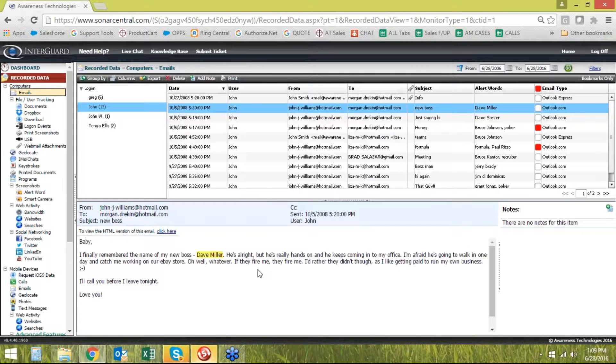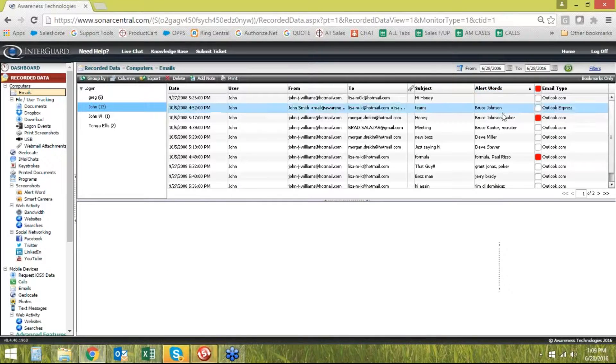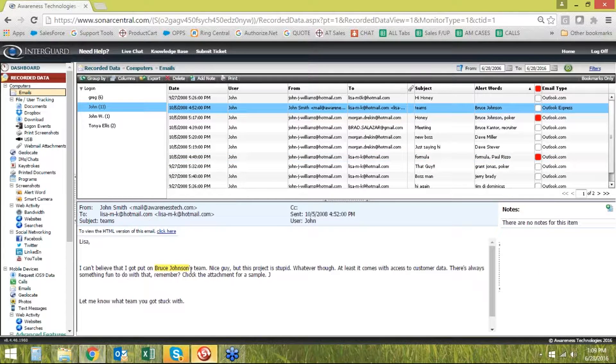You can build out alert words — basically an ability to say, I want to know when somebody types a specific name or word that's sensitive, maybe a job search word, a competitor's name, or an internal word sensitive to your business. If it comes through in an email, it'll be highlighted and you can sort by those columns. These are all alert words that appeared in emails. I can see that Bruce Johnson was mentioned in this email and look at the content. We have a couple pre-built lists I can show you in a few minutes as well.